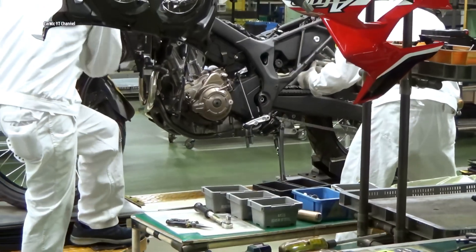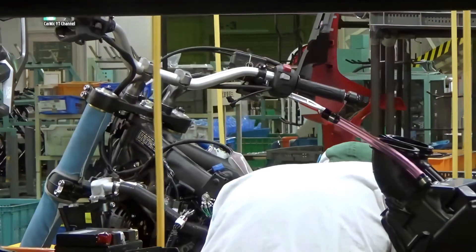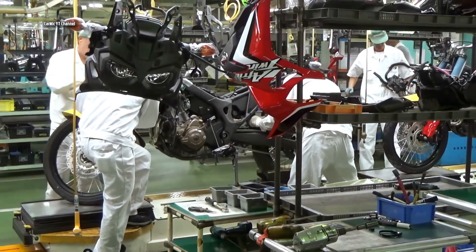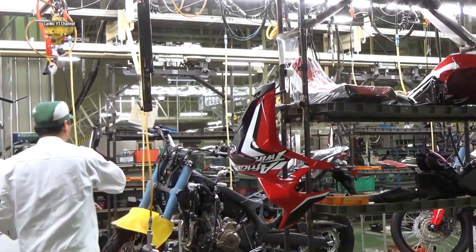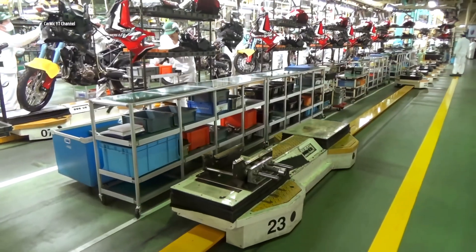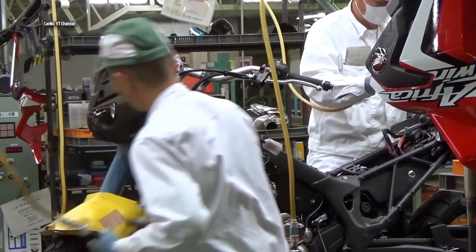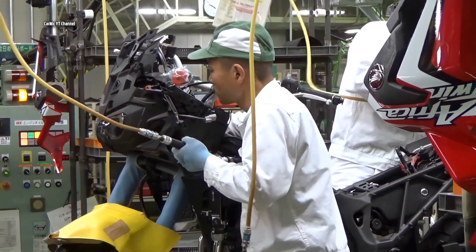The original V-Twin Africa Twin was first sold in Europe from 1988 to the final production year of 2003 but was never brought to the United States. The CRF 1000L has also been seen as a response by Honda to heavier, on-road-focused adventure touring motorcycles such as the BMW GS, Ducati Multistrada and Triumph Tiger Explorer, with a lighter, more off-road focused machine.